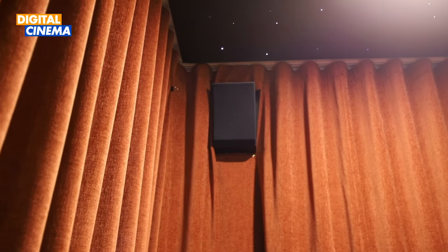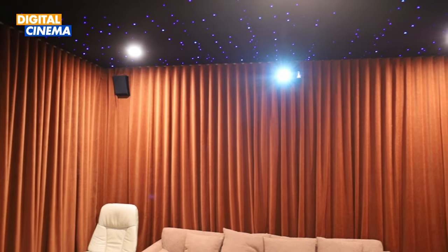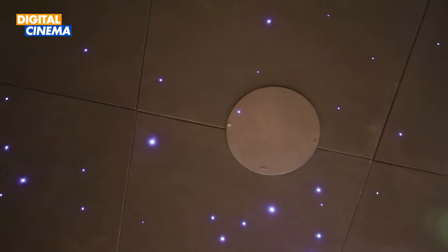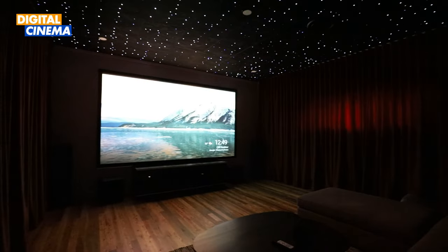Adding a 3D audio dimension, the two KEF Q50A Atmos-enabled multi-purpose surround speakers create an immersive soundstage, while the two JMO IC206FG in-ceiling speakers serve as Atmos speakers overall, enhancing the vertical sound experience.